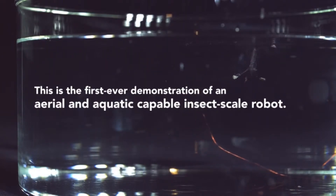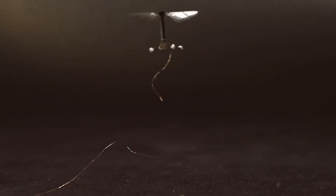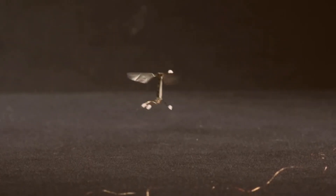LiDAR, short for Light Detection and Ranging, is the same tech that lets driverless cars park themselves. The main obstacle is scaling the lasers down, but when scientists succeed, it could also be used in mobile devices, smartphones, and endoscopic tools.